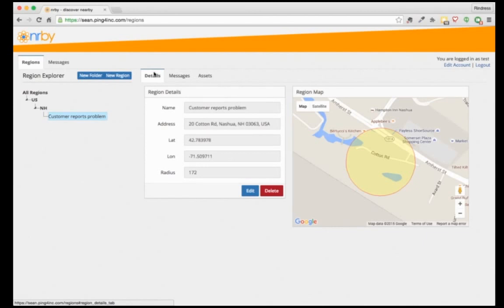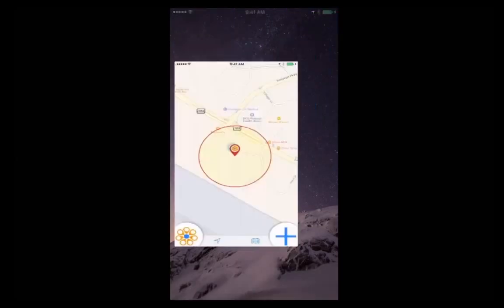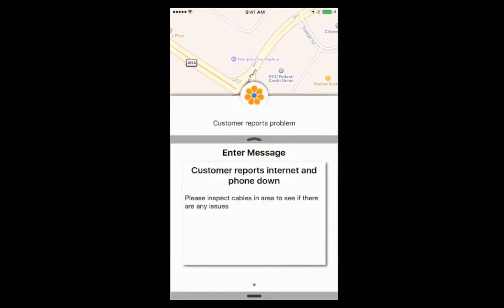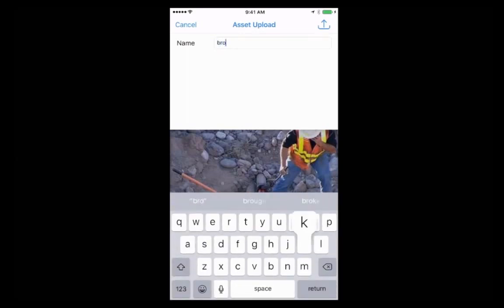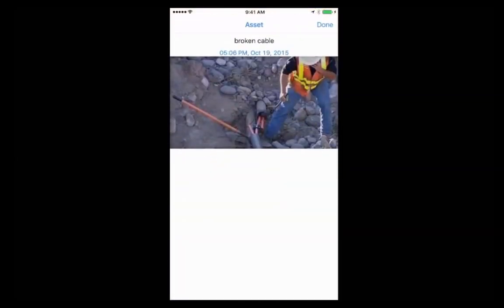Now we're going to look at it from the client's perspective — what the person sees on the phone. We launch the client and get into the map view. We see a red pin indicating there's a message and the blue dot showing our current location. Clicking the pin, we see 'customer reports a problem.' Sliding it up, we get the details entered on the portal. Down below, we can attach assets — we're going to select a picture of a broken wire, enter the description 'broken cable,' and upload it. Once uploaded, you see the thumbnail on the left, and clicking on it gives you a preview of the actual asset.